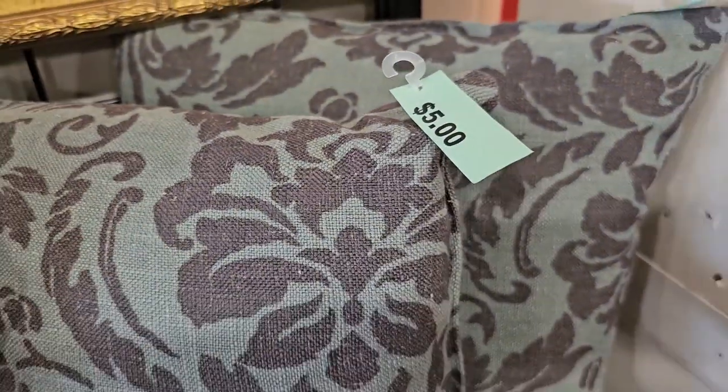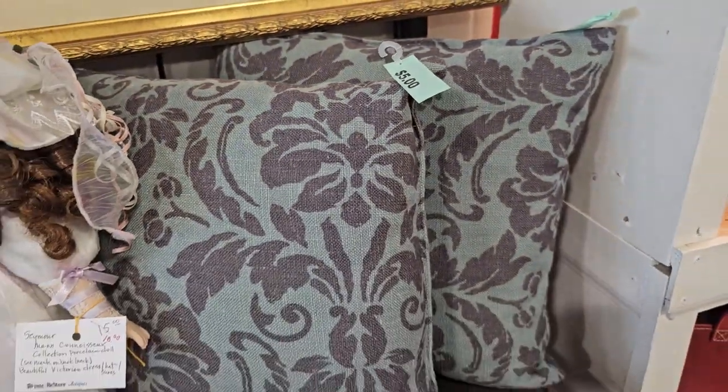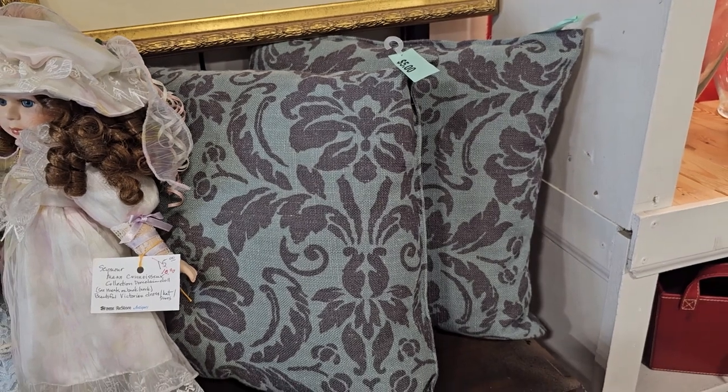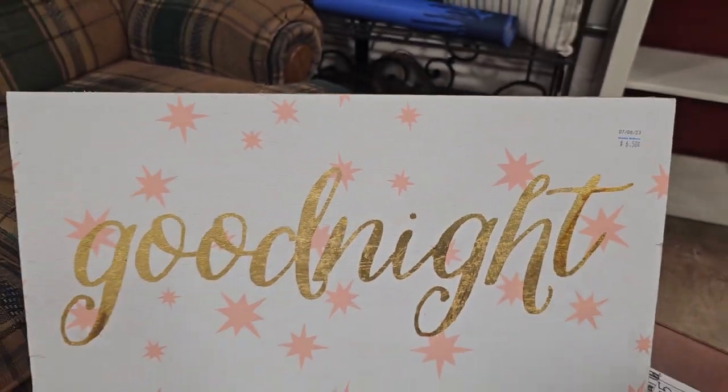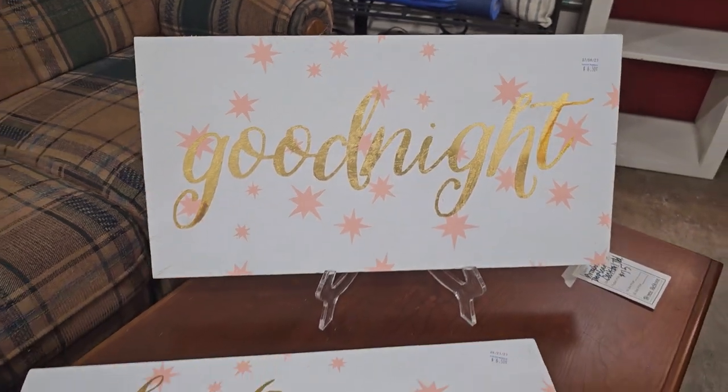You know I love the pillows at the ReStore — these are only $5 a piece. And I thought these were adorable — gallery wrap canvases, $6.50 a piece. I think they would be perfect in a baby's room.